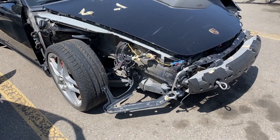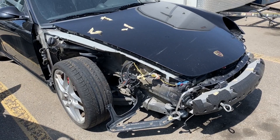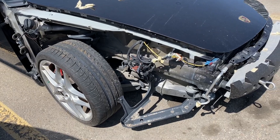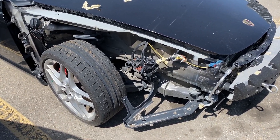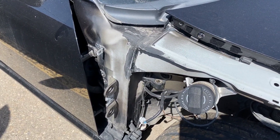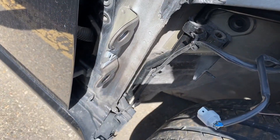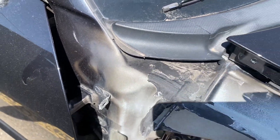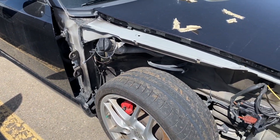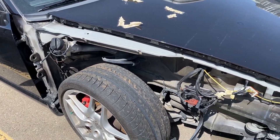Not every collision is the same, even at the same dollar amount. Let's say one of these areas was tweaked — it's not the end of the world, but I'd want to know more about it. Something like this piece here was not very easy to fix, and I'd want to know exactly what was done before determining whether the structure of the car was compromised. In this case, I would say that it wasn't.